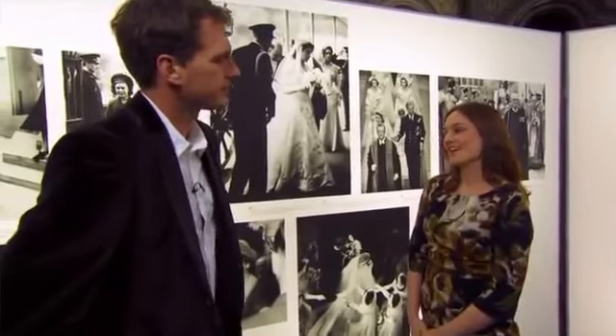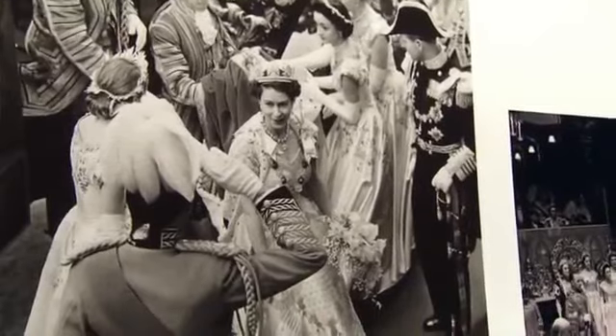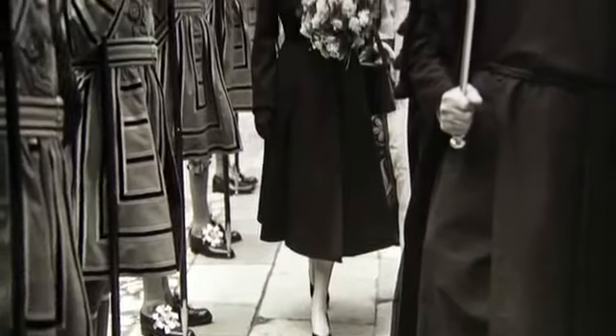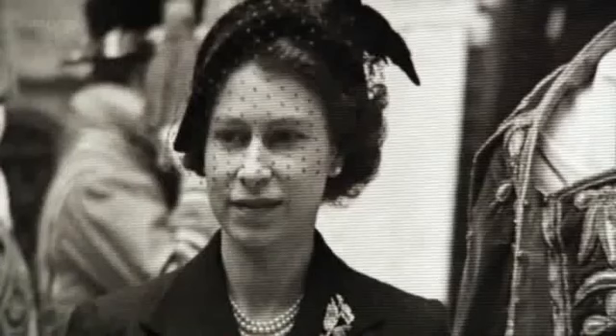"Looking back at all these photographs and outfits and events, what's your favourite era of the Queen's reign?" "My favourite pictures are of the Queen just after she came to the throne — in the early to mid-fifties. Because I think we forget that she was once a young, really attractive, quite glamorous young sovereign, and she was captivating people in the way that Kate is captivating people now." "Thanks very much, Victoria."